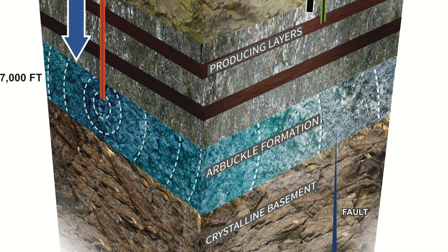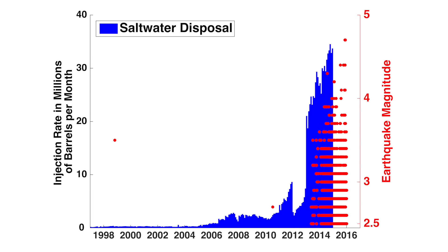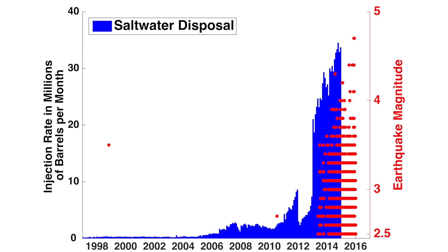The Arbuckle formation is very thick, it's very porous, it's very permeable, and it's been used for injection without any problems for many many years. But now the rates of injection started to increase very dramatically in just the last few years.